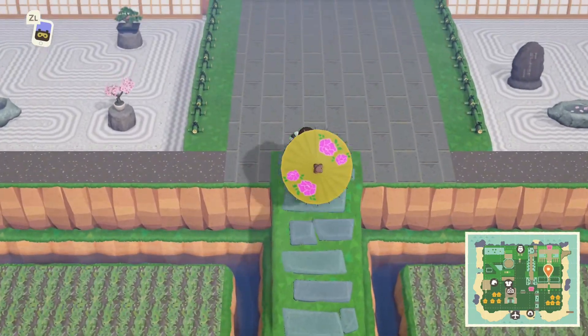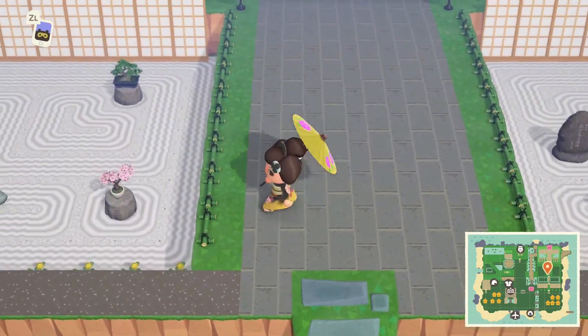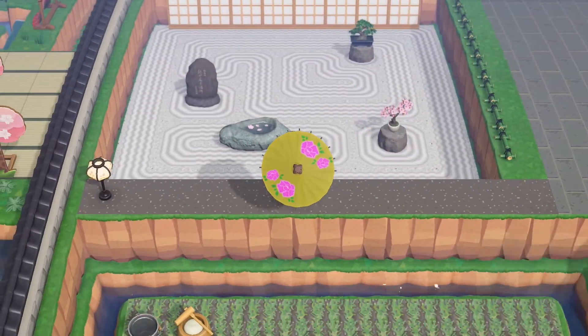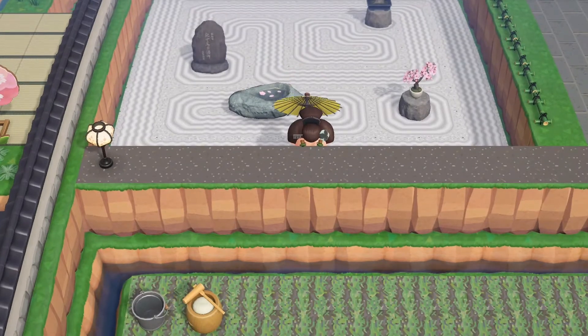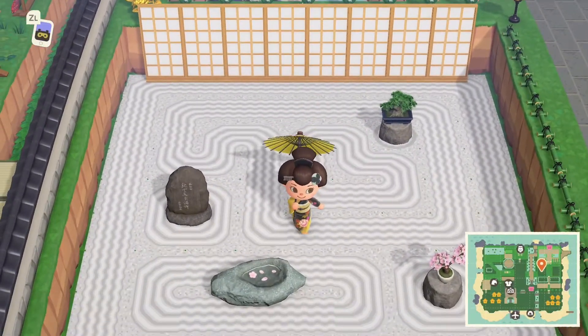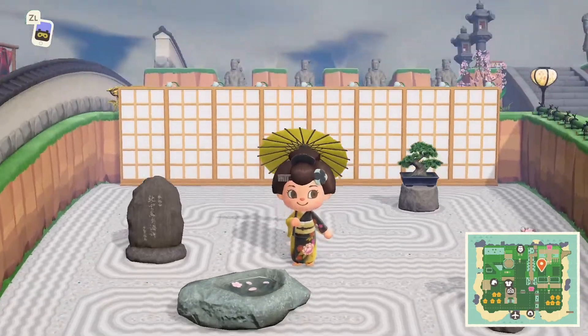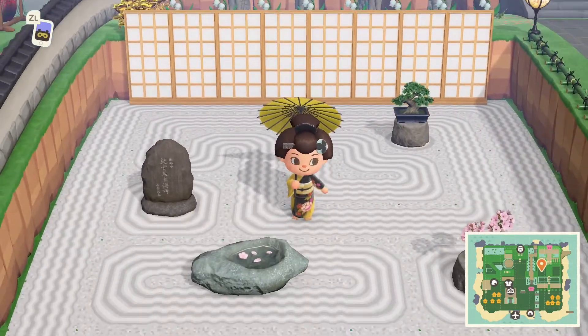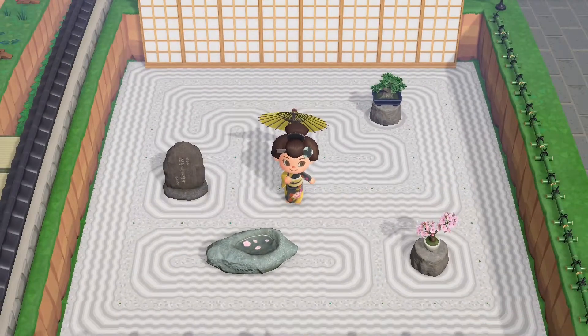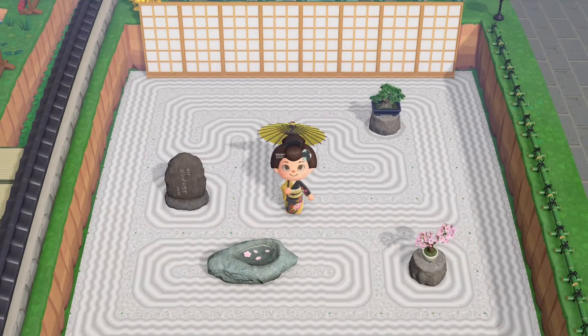Whoa, look at this zen garden area — this is so beautiful! I love this custom path; it probably takes up a ton of custom design slots but it is so worth it. So beautifully put together, I love this custom design — it's just so relaxing and totally zen.